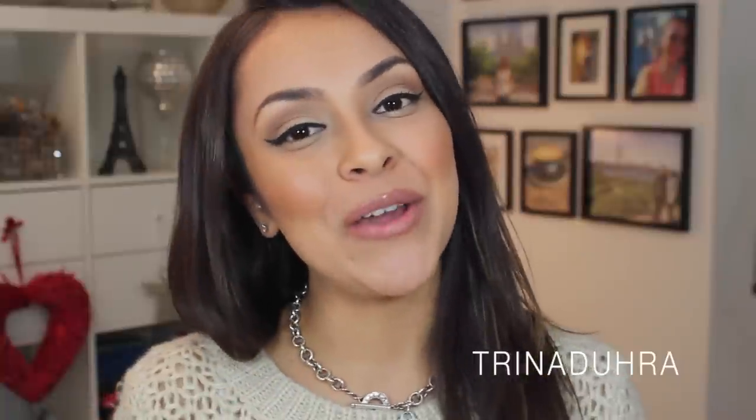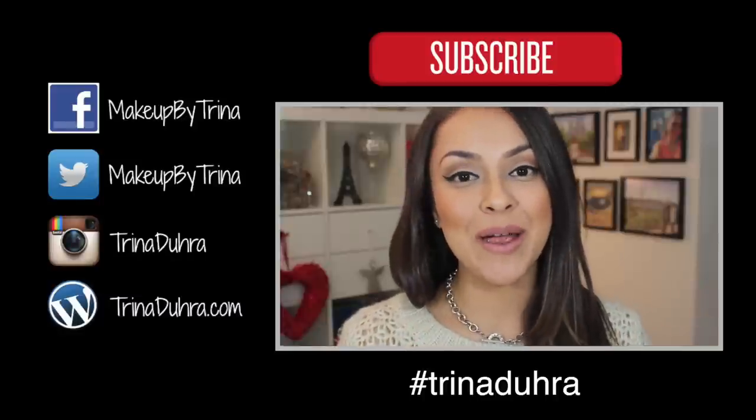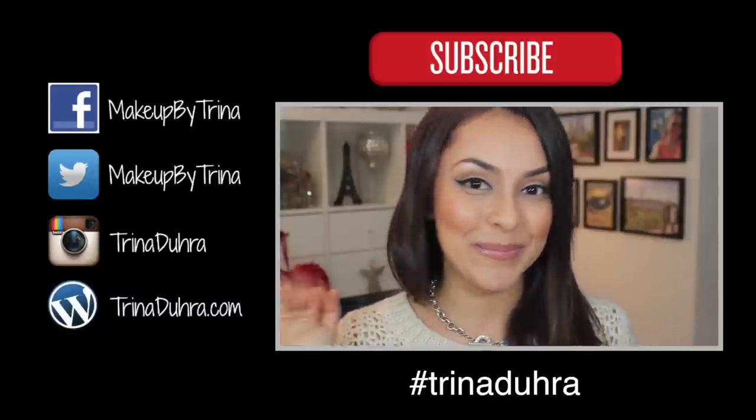That's it for this video. I hope you guys liked it and found it helpful. If you did, remember to give this video a thumbs up, and in the comments below leave me which side you liked on me better — did you prefer the NARS or the Maybelline? If you haven't already subscribed to my channel, please do so and I will catch you all in the next video. Bye!